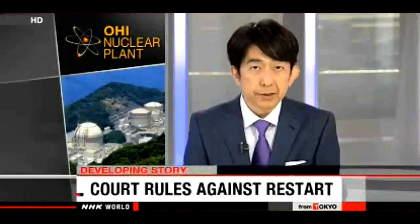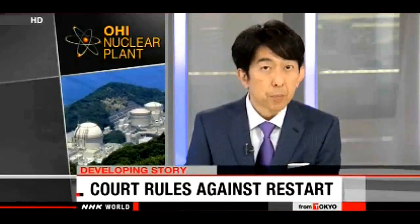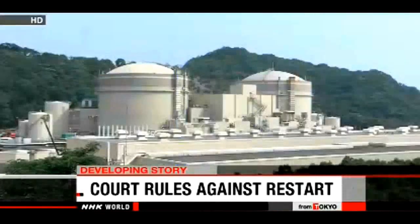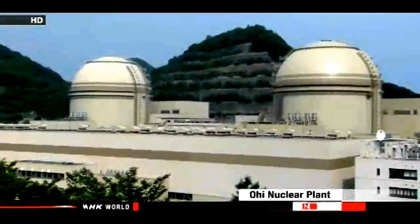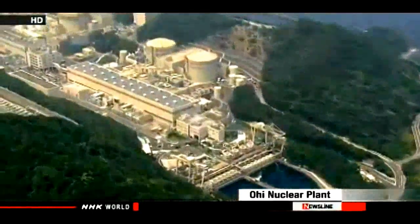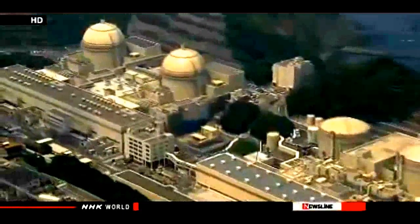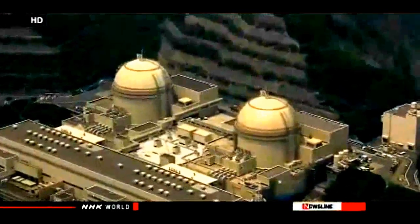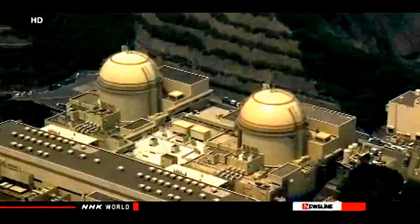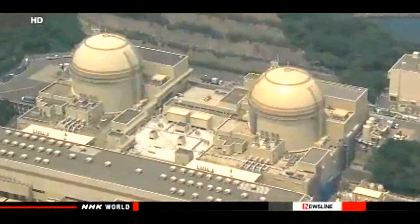Those who want to restart two reactors at a nuclear plant in central Japan have suffered a setback. A Japanese court says safety measures at the Oi plant are insufficient and has ordered the operator to keep the reactors offline. This is the first ruling against the restart of a nuclear plant since the accident at Fukushima Daiichi three years ago. The two reactors at the Oi nuclear plant in Fukui prefecture were shut down in September for regular inspections. Residents and their supporters had filed a lawsuit arguing the reactors were not designed to withstand huge earthquakes. The plant's operator, Kansai Electric Power Company, insists the facility is safe.